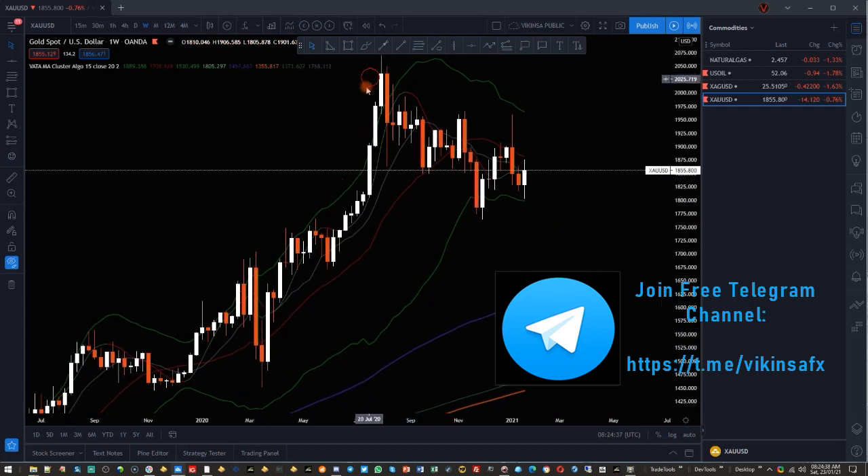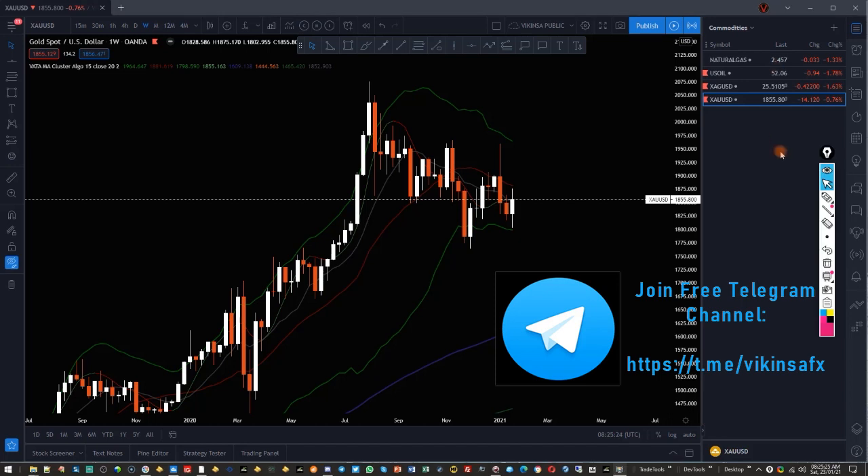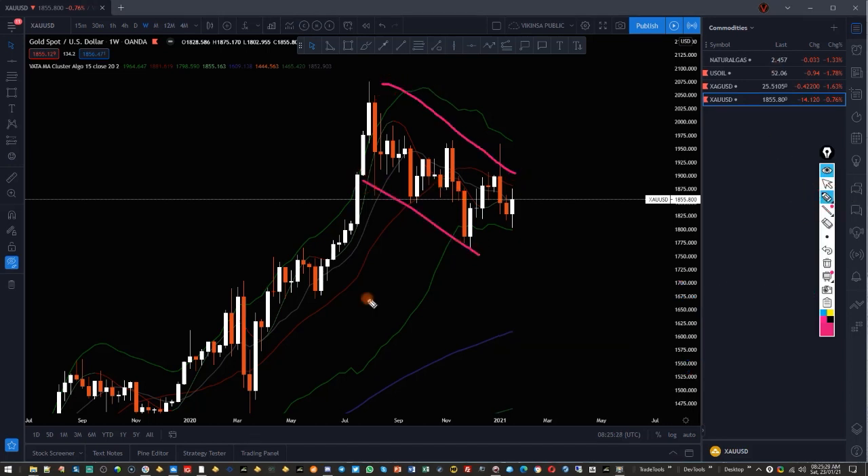The market shot up last year and then started to correct sideways. It is tilting downwards but it is still consolidating, showing we have a kind of channel running. You may consider this a flag pattern or a simple channel, with the midpoint running near about there.